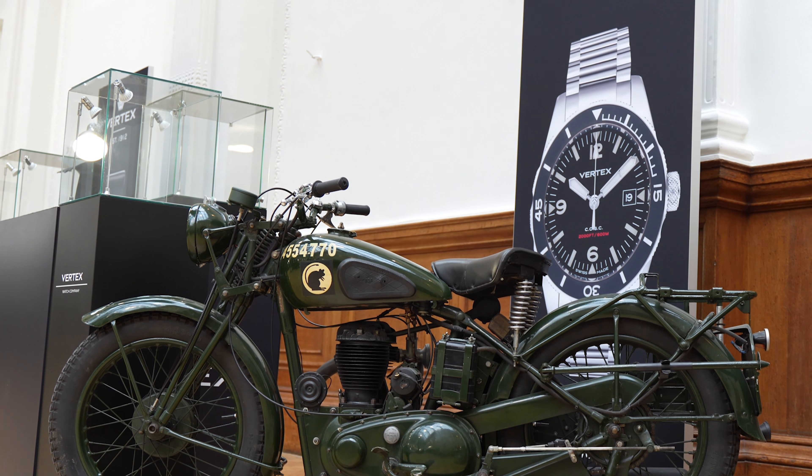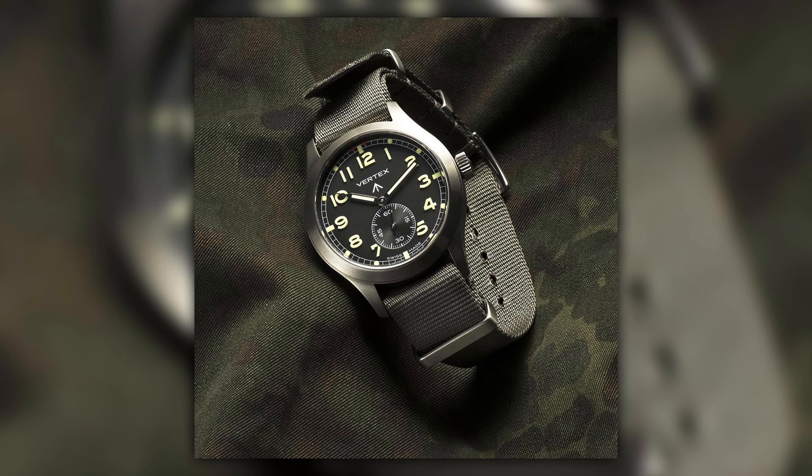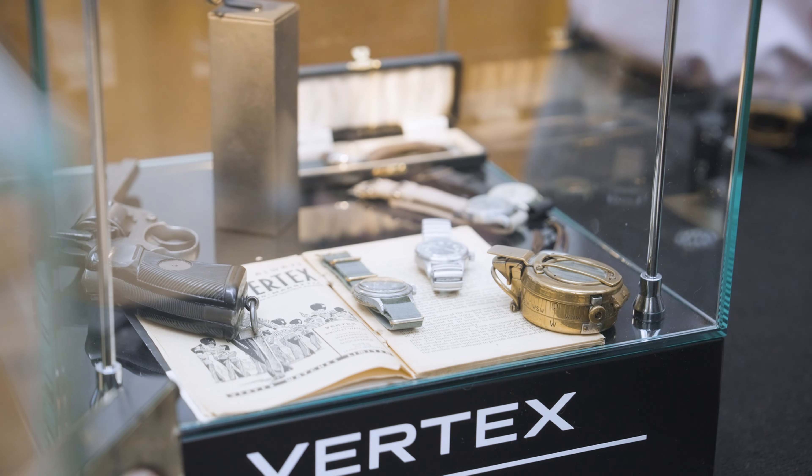Vertex will be showing their current full range and previewing the M36 — the Model 36, a 36mm case — coming out in summer. This year marks the 80th anniversary of D-Day, and Vertex produced watches for the British military that were used on D-Day. The M36 is a reissue of that watch — halfway between an original Dirty Dozen watch and a small M100, with molded loom, box crystal, and all the best features. There's also been a massive surge in sales over the last six months.